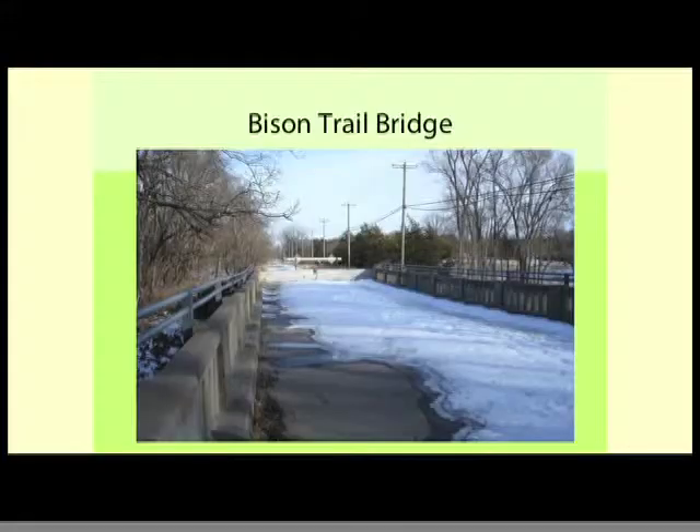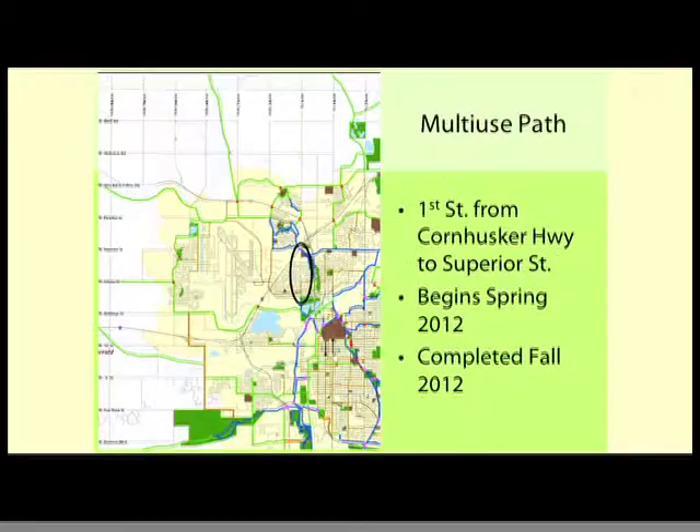The Bison Bridge was closed a couple years ago — the concern was not just someone on it with a bike, but that the bridge might collapse under a person's weight. We have funding lined up, with donations from the community and the Great Plains Trails Network. We're waiting on the environmental document for approval, then we'll remove that bridge and put a new 10-foot wide pedestrian bridge over that creek channel. Public Works is improving First Street from just north of Cornhusker up to Superior and adding a multi-use path, completing a connection between Superior and Cornhusker we've sought for many years — finished yet this fall.